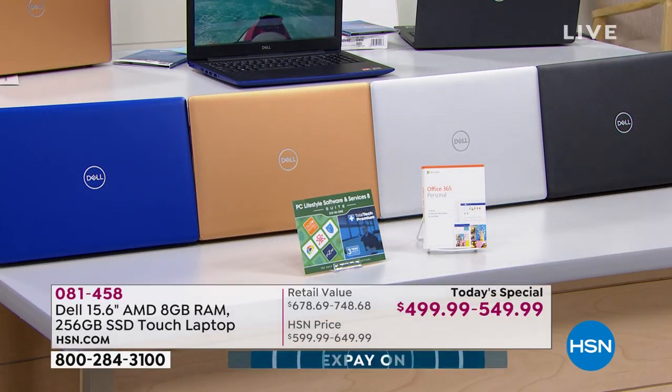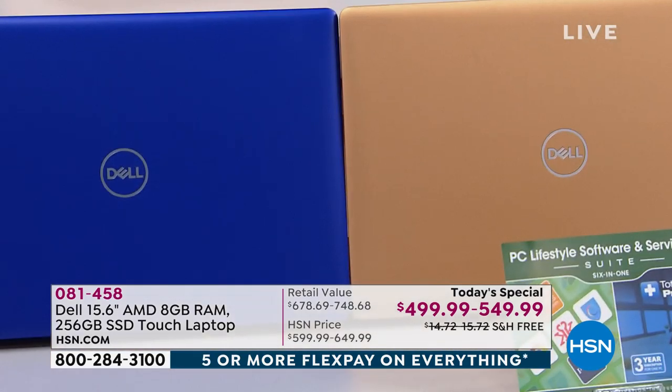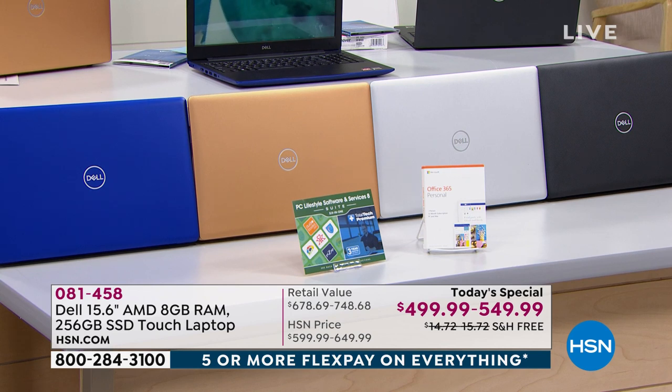Two sellouts already — the blue and the copper are sold out in the without-Office version. Copper technically in the system, but it really does have more of a 24-karat or 18-karat gold look to it. Without Office is completely sold out in the blue or the copper.